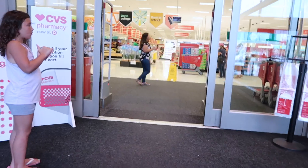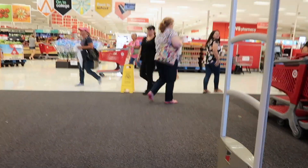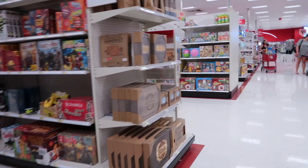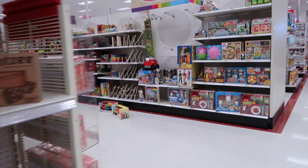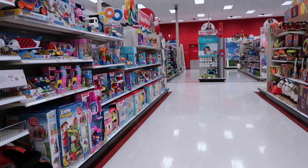Alright guys, we made it to Target. It was only sprinkling outside. So we're going up and down the toy section and we don't really see much of anything that we're looking for back here.